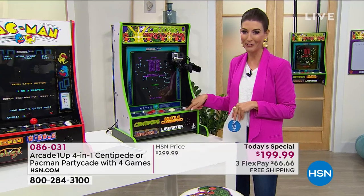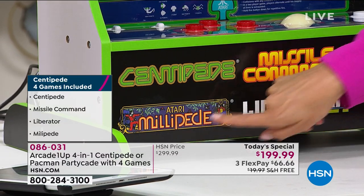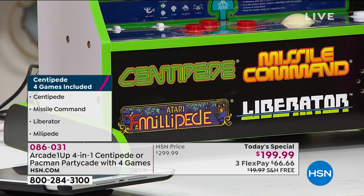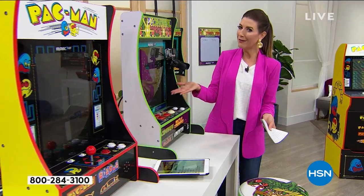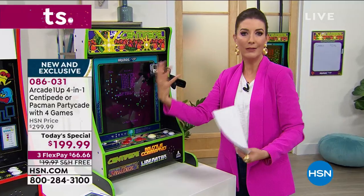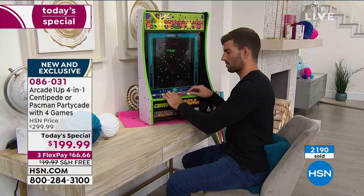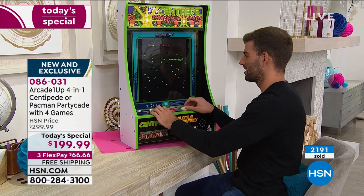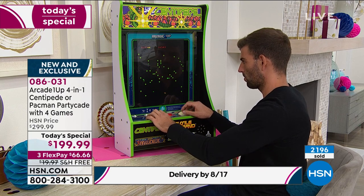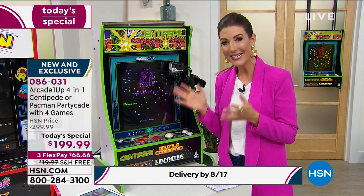If you choose Centipede, you get Missile Command, Liberator, and Millipede - all Atari games. Four games in one. And you're not paying every time you use them. Unlike a lot of computer gaming systems where you have to keep buying things, once you make this one purchase you're done. No quarters, no tokens, no downloading, no Wi-Fi, no computer needed. Fun to get off our phones and interact with family at home.